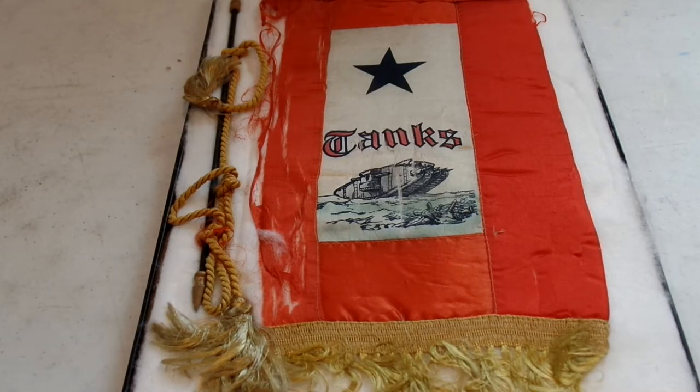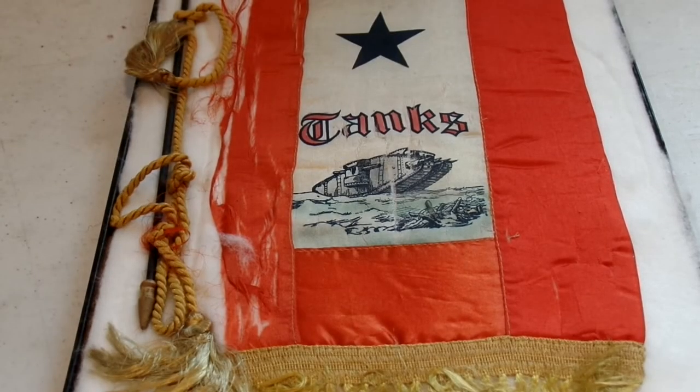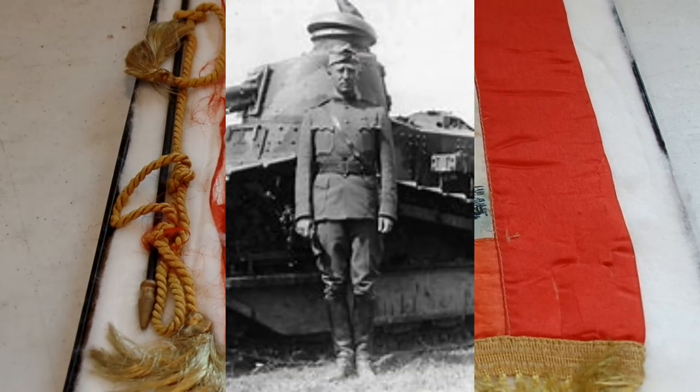Both France and England agreed to provide plans and tanks for the US to study so they could start making their own in-country. US tank production would never really reach that level during the war and actually relied heavily on French and British production. On November 10th, George S. Patton became the first US soldier officially assigned to tanks.